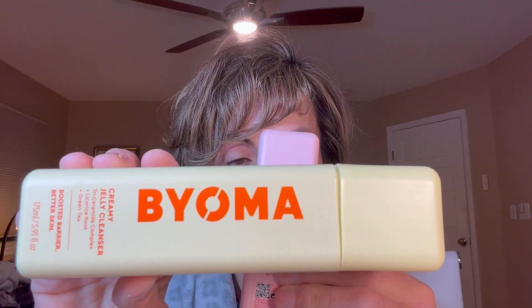One item I really love and will repurchase. The other two I am kind of lukewarm on. This is supposed to be a skincare brand where everything is either under $16 or $18 — very, very affordable skincare.